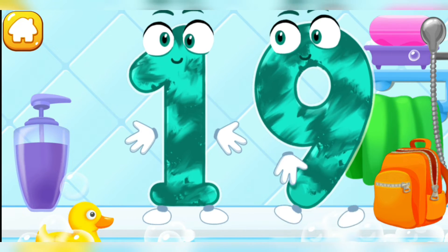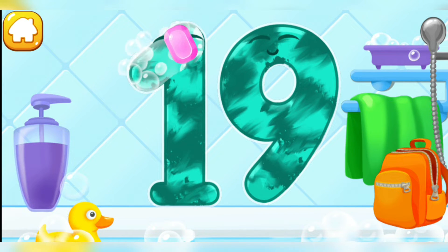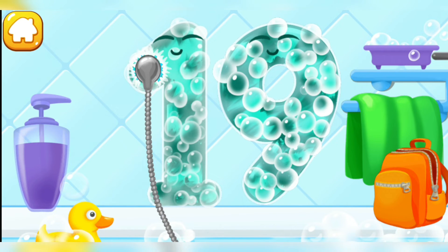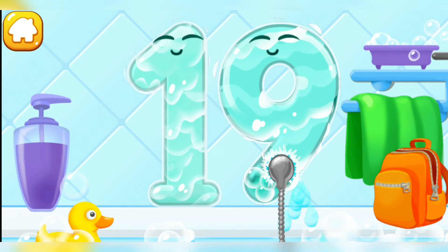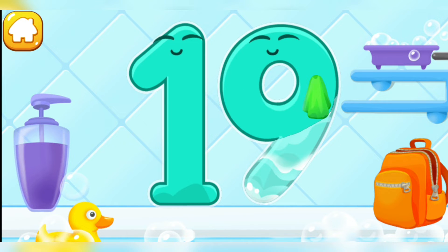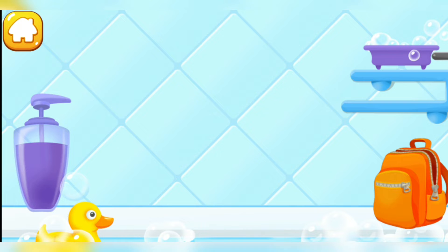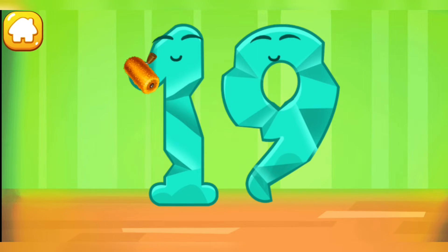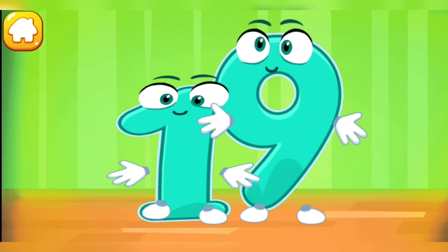Wash the number 19! First, apply soap on a number. Wash away the soap with water. Wipe the figure with a towel! Good! Smooth out the number 19! You're doing great!